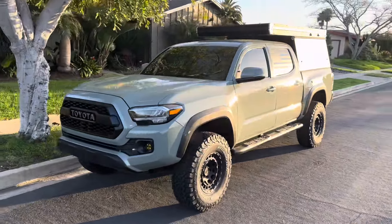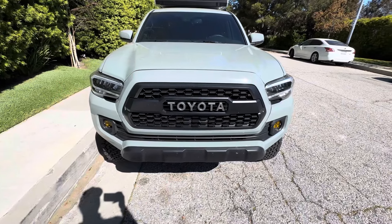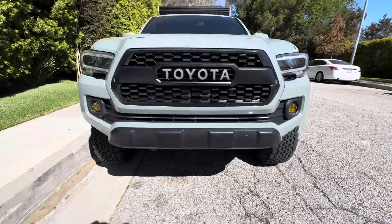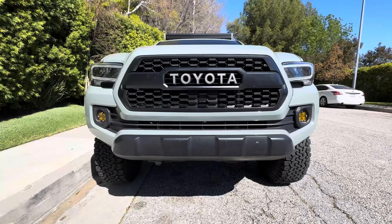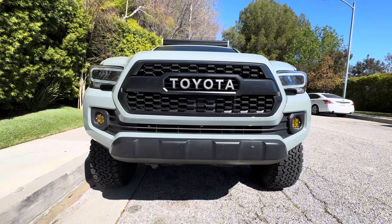It's a nice sunny California day and I'm gonna show you all the new updates I have on my Toyota Tacoma with the Go Fast Camper. First thing, starting with the front - I got a Toyota TRD Pro grill. I'm not a big cosmetic person but I just really love the way that looks.